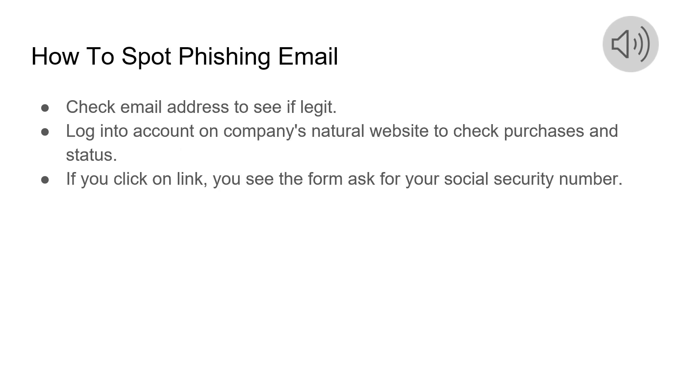If you ever get one of these emails, the first thing you want to do is check the email address. A genuine email from the company is not going to have weird letters or numbers — it's just going to say noreply@company.com. Next, you want to log into your account on the company's actual website so you can check the purchases and status of your account.